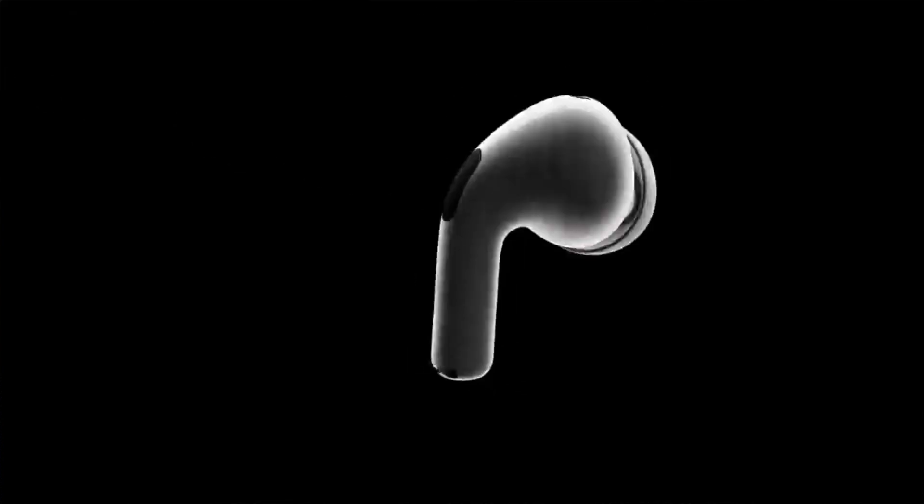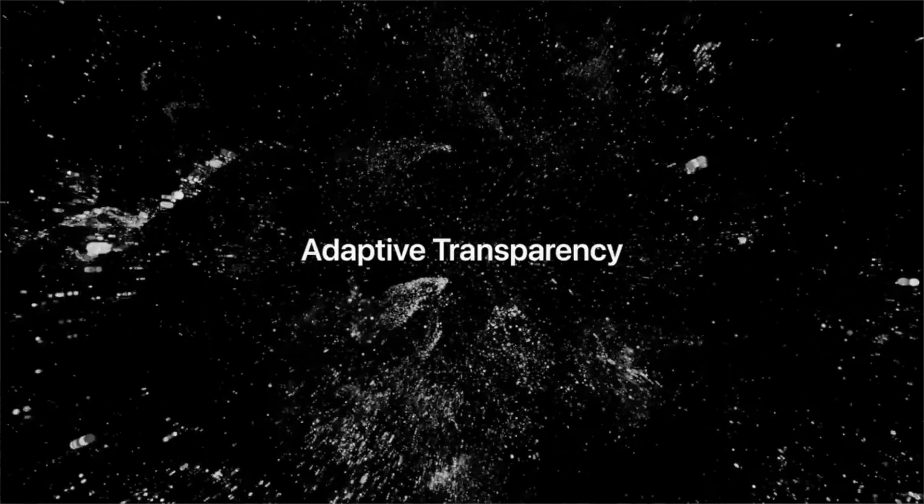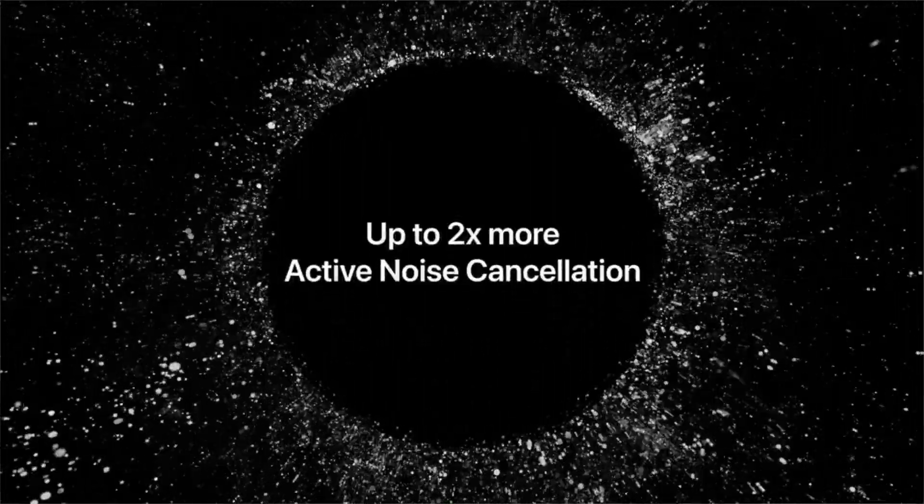In the AirPods Pro 2, there is a touch option that lets you control features like skipping songs, pausing and playing. The noise cancellation feature has also been improved in this version. Battery life is 6 hours of listening, and with the charging case, there will be up to 30 hours of total charge so you can recharge multiple times.